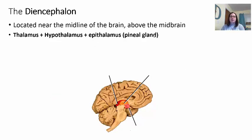The diencephalon is located near the midline of the brain, just above the midbrain. It is composed of the thalamus, the hypothalamus, and the epithalamus. Looking at a picture: the epithalamus is toward the back shown in red, the thalamus is shown in orange, and in pink you have the hypothalamus. These are the three main areas of the diencephalon.